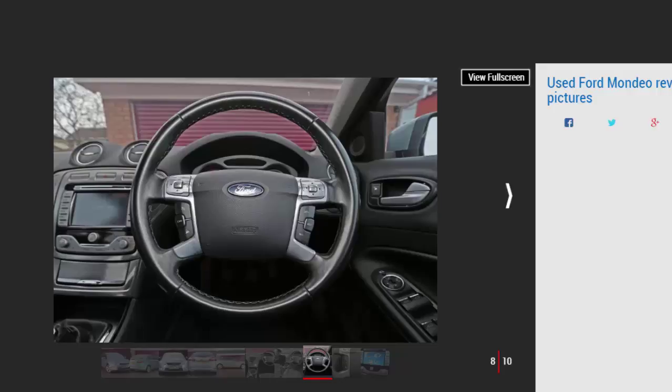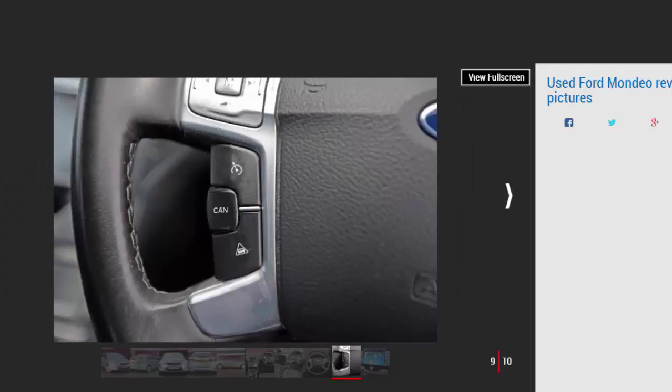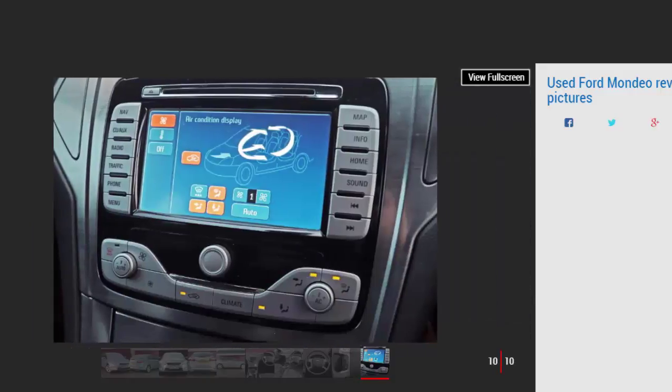Which one should I buy? Any of the turbocharged engines feel lively, whether petrol or diesel — the 2.0 TDCi is the most common. Saloons fetch a bit less money than hatchbacks but they're less practical and rarer. No Mondeo is spartan: even the entry-level Edge has air con, Bluetooth, cruise control, electric front windows, and a heated windscreen. Zetec gets dual-zone climate control, alloys, electric rear windows, and a height-adjustable driver's seat. The Ghia adds electrically adjustable, folding, and heated door mirrors, while Titanium has sports front seats and extra cabin lighting.